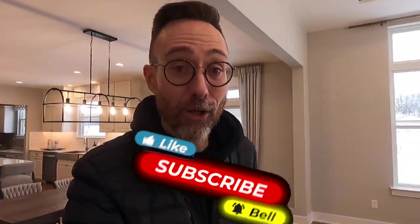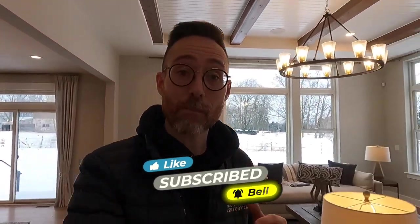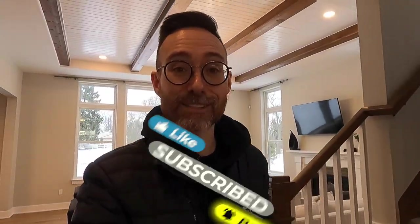If you're still looking for a place to call home in Michigan, check out some of the other videos and playlists on my channel, and I'll see you there.